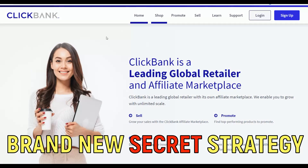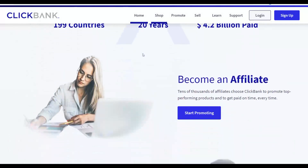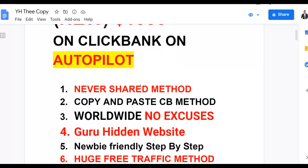The secret is by taking action on this method — you're going to start seeing results by selling products on the ClickBank affiliate marketplace. You can make up to one thousand dollars plus very fast. This is a brand new copy and paste method, and it's also worldwide so there's no excuse not to take action right now.